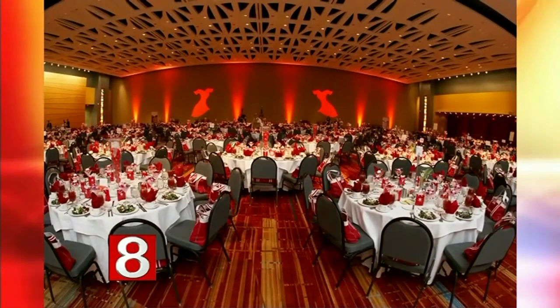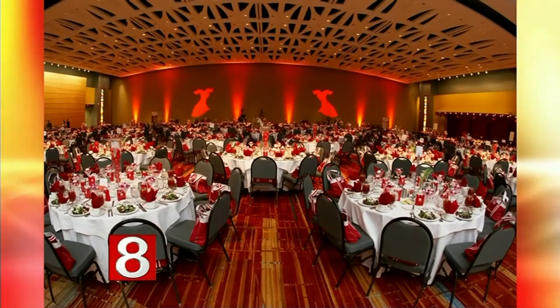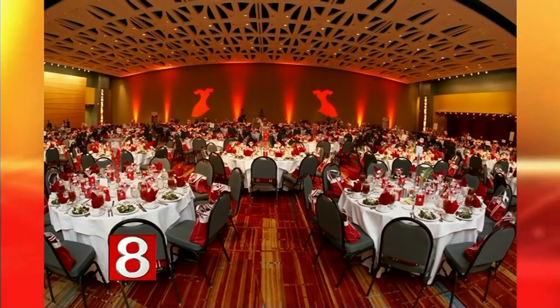We do a lot of corporate events, trade shows, and conventions, but we have a huge following for catering events, galas, and social events. Some of our non-profit social events are some of the biggest in the state. We're looking at pictures of the ballroom right now — that was the American Heart Association Go Red Luncheon, about six or seven hundred people.